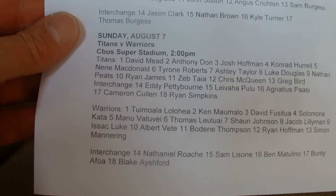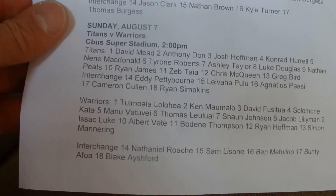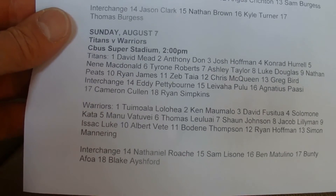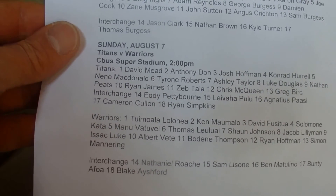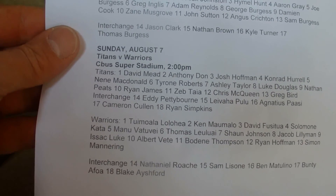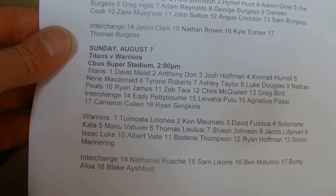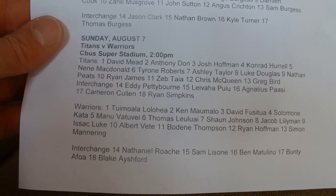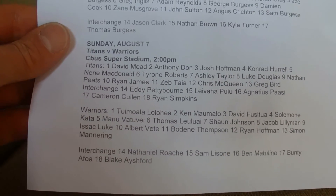And the Warriors — they're from New Zealand. Tumola Lola Aya, Ken Omalu, David Fistua, Solomon Katai, Manu Batavai, Thomas Lalalu, Sean Johnson, Jacob Lilliman, Isaac Luke, Albert Fetty, Bodine Thompson, Ryan Hoffman, and Simon Mannering. And on the Interchange: Nathaniel Roach, Sam Lissone, Ben Mattolino, Bunty Avaur, and Blake Ashford.